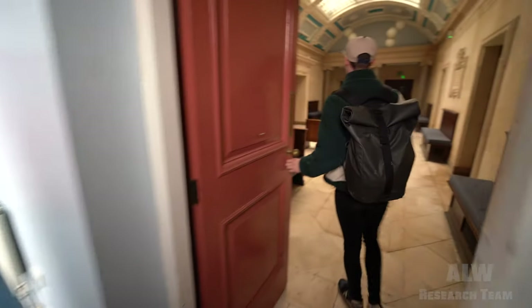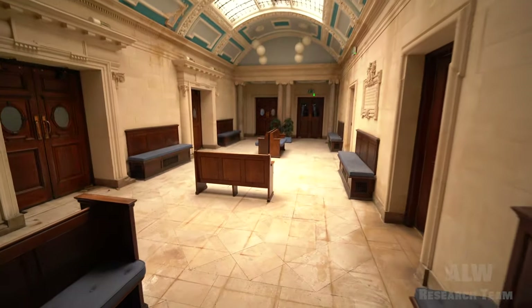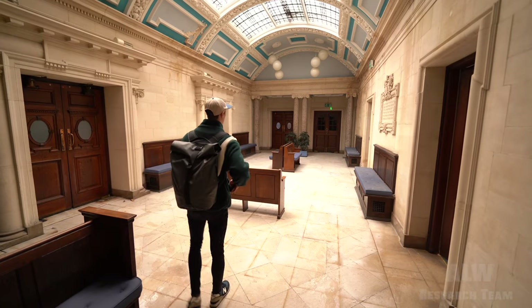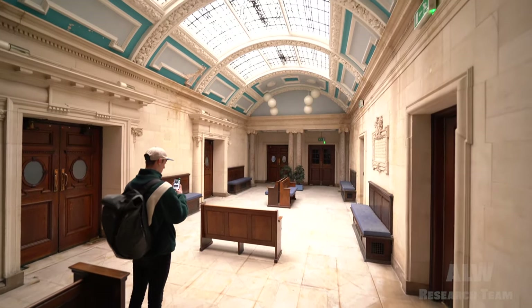Hey viewers, welcome to Burton Magistrates Court. Come and have a look. That's fancy. I love that ceiling. That's lovely.